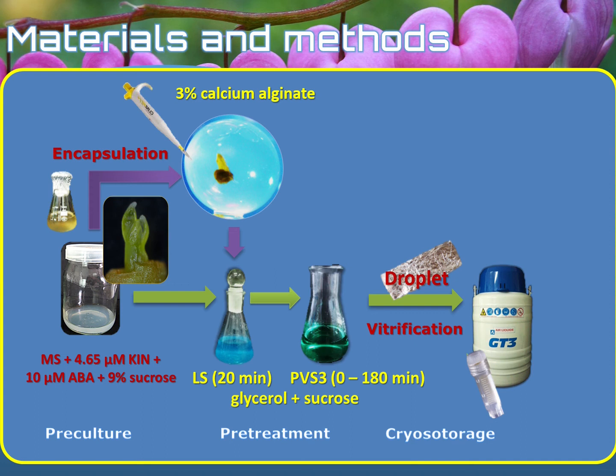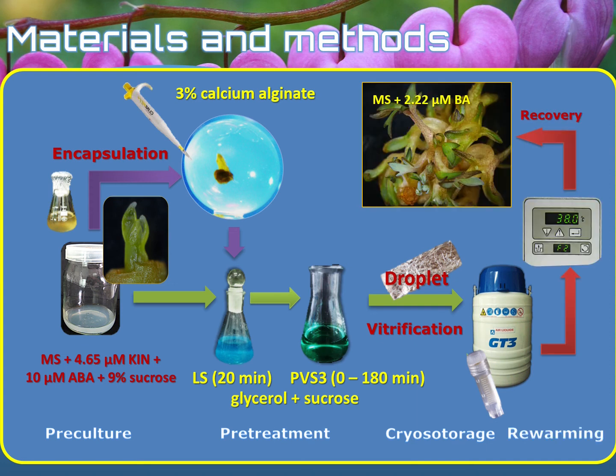The samples were stored in liquid nitrogen for at least one hour, and in order to recover them, they were rewarmed in a water bath at 38 degrees for three minutes. The plant vitrification solution was washed with liquid Murashige and Skoog medium with an increased sucrose concentration for 20 minutes. Then the rewarmed shoot tips were placed on the recovery media, which was the Murashige and Skoog medium with the addition of benzoadenine.